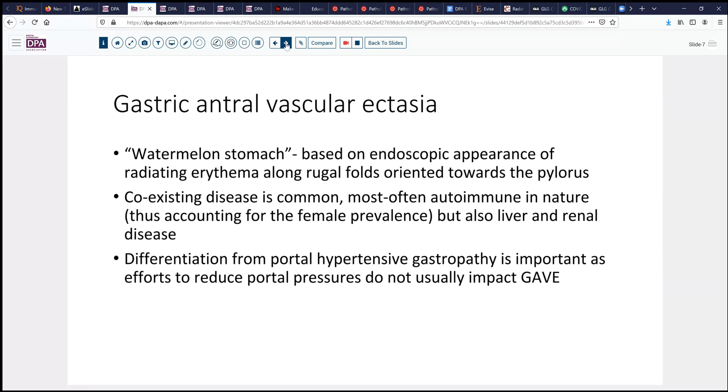Grossly, this finding is compatible with what's been termed watermelon stomach. That's based on this endoscopic appearance of radiating erythematous appearance along the rugal folds oriented toward the pylorus. It's most commonly seen — in over half of patients — in association with some sort of autoimmune disease, be that Sjogren's syndrome, Hashimoto's disease, or other conditions.